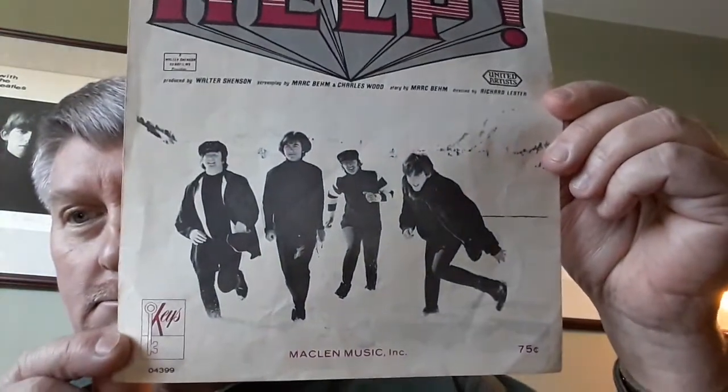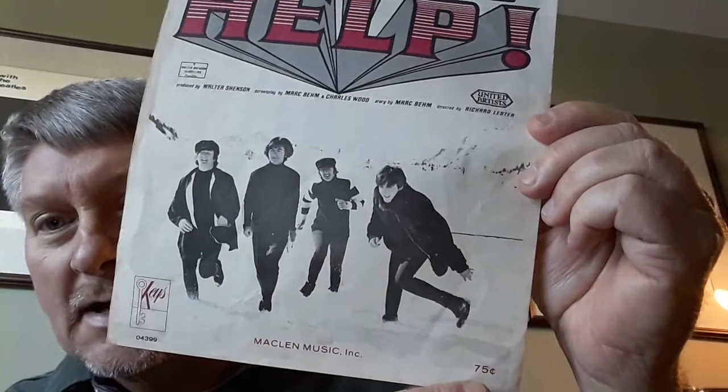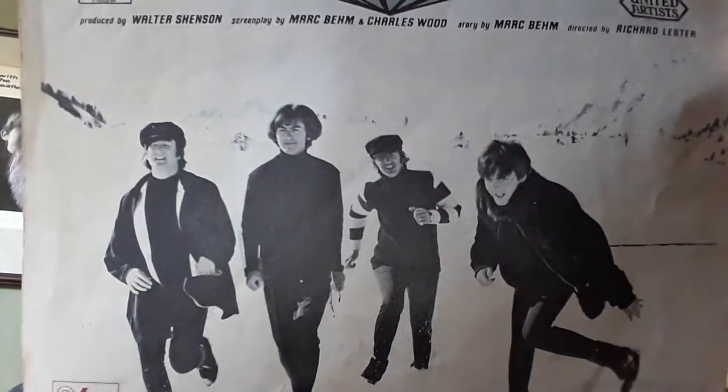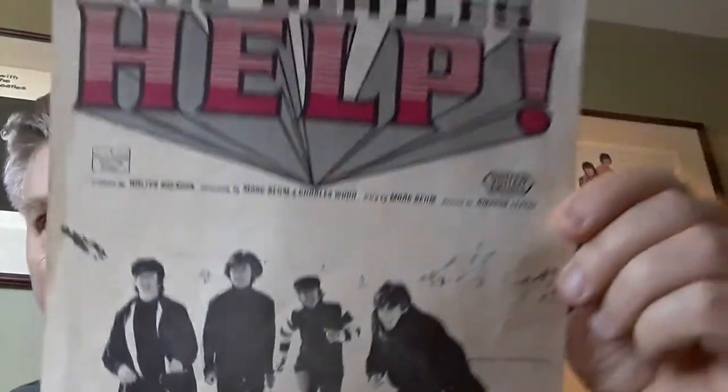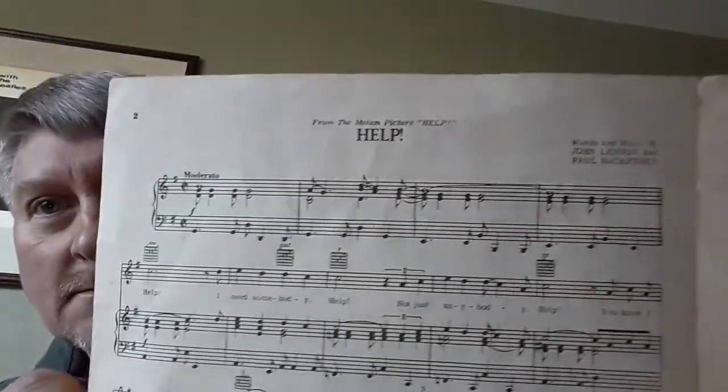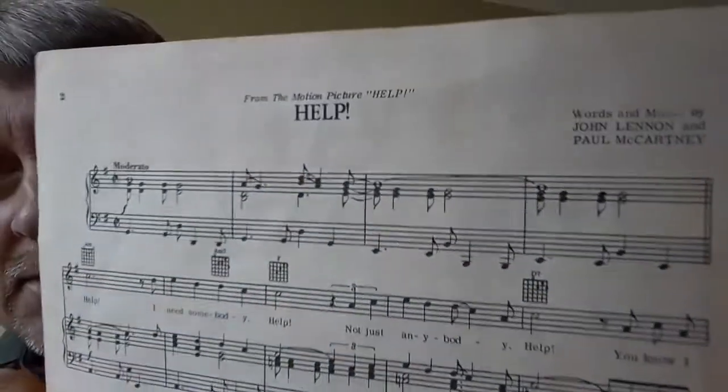Next up we have — this is really nice. Words and Music by John Lennon and Paul McCartney: Help! It was 75 cents back in the day. Check out that cover — look like they're having a great time. This of course is the music sheet. Help! We could all use some help right now.